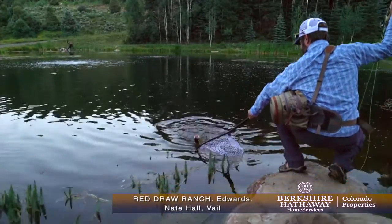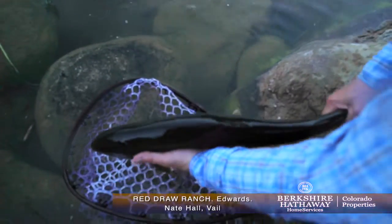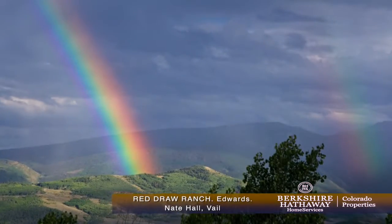Red Draw Ranch offers two trout-filled ponds and an outdoor horse arena that epitomize the ultimate Colorado lifestyle setting. Once inside the gates, you'll have stepped into your own private Colorado sanctuary.